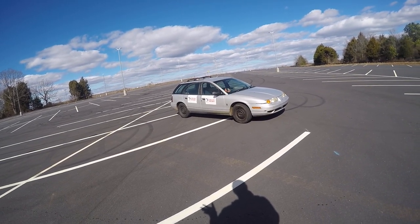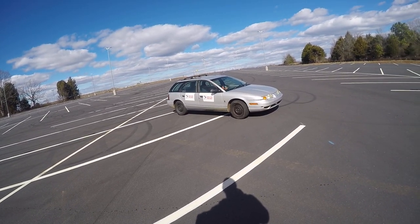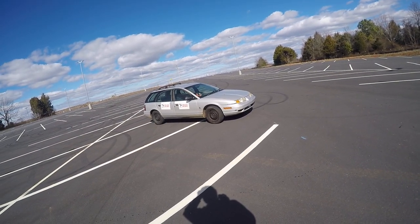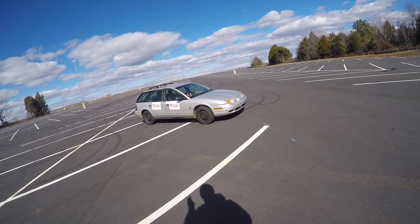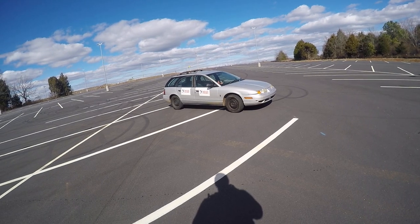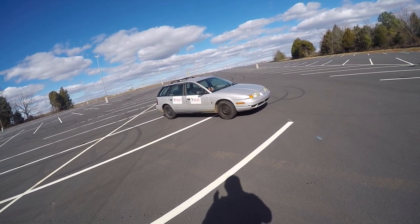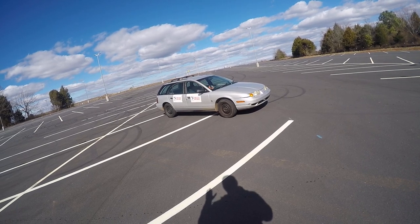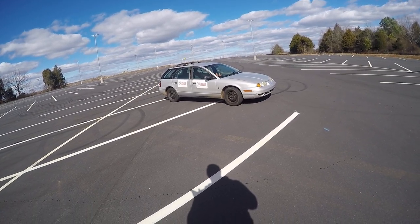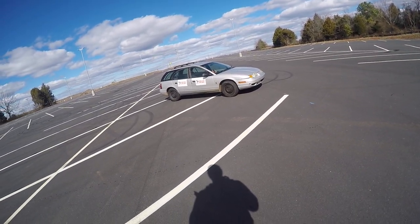If you don't already know, the Saturn S-Series was the first Saturn. They were the car that GM spent most of the 80s developing. They got their own plant in Tennessee and their own line of engines. Basically, that was GM's first serious attempt at taking on imports. They had an overhead cam engine — a single and a dual overhead cam. And basically they were something very forward-thinking for GM.